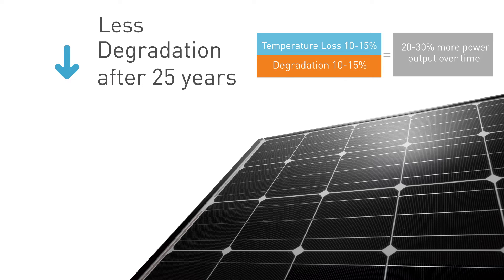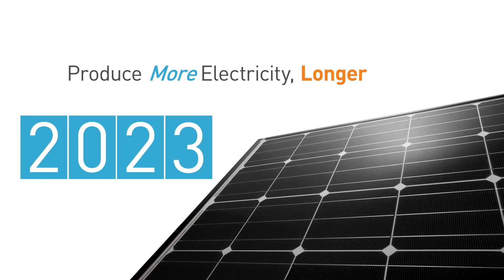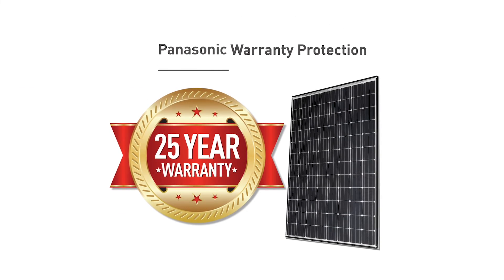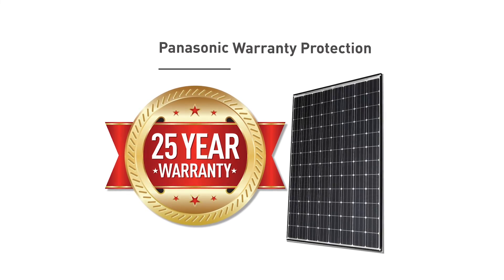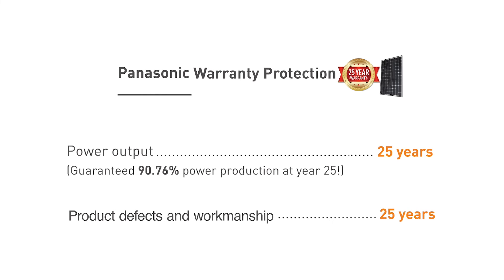Over the lifetime of your Panasonic system, you'll produce more electricity and save more money, year after year after year. And best of all, your Panasonic solar modules are covered by our warranty. Backed by a century of stability, our comprehensive warranty covers performance and workmanship for 25 years.